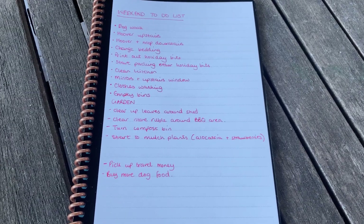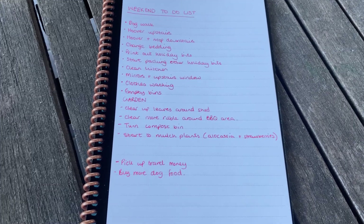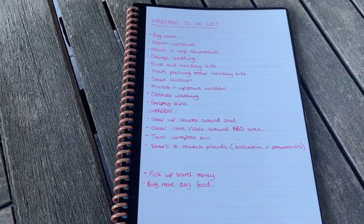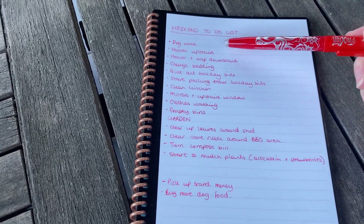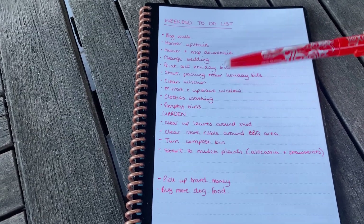My to-do list is quite long but pretty simple, and it's not just me that this to-do list is for — it's also for my boyfriend Scott. So we do things together. We've got simple things like dog walk, hoovering, mopping, changing our bedding, emptying bins.